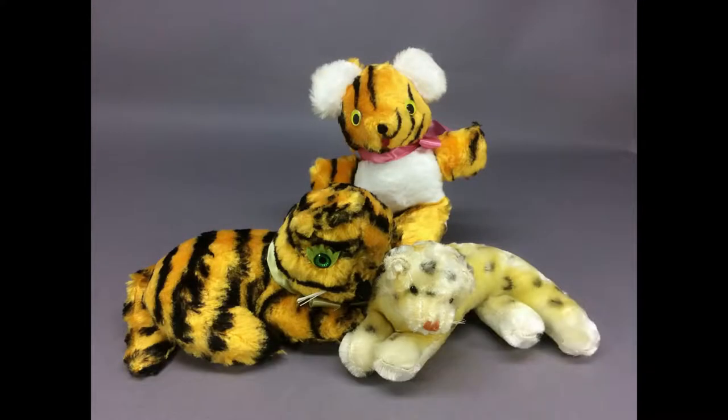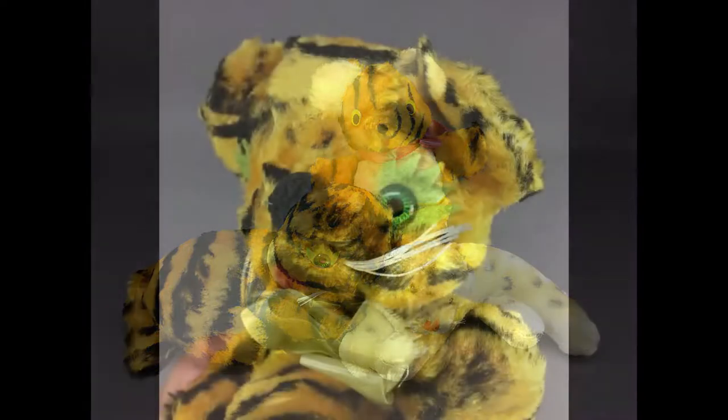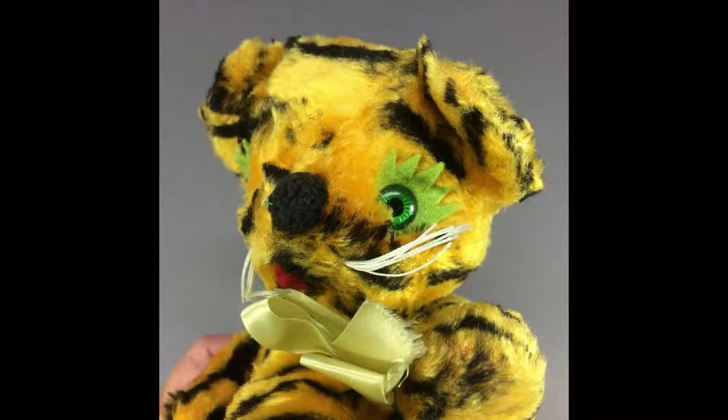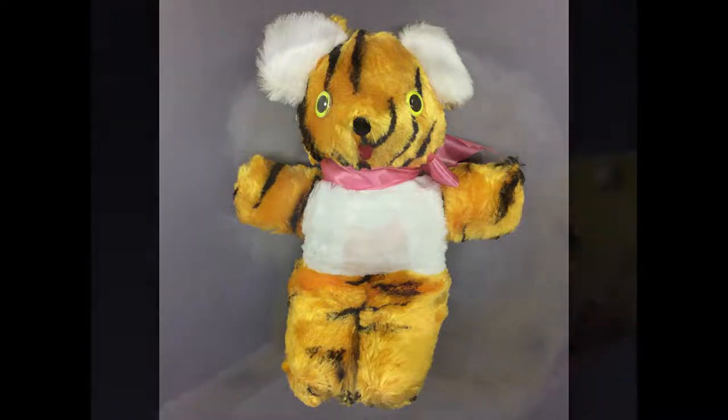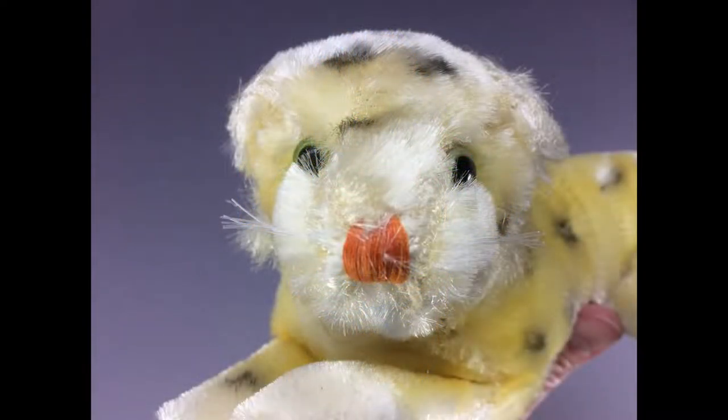A very clean lot of three vintage plush animals. The reclining tiger has green eyes and is tagged Gunned Sani Foam, J. Swedeland Inc. The teddy bear-style tiger has moving eyes and is tagged Pixie by Mispa Toy and Novelty Company. The leopard has a tiny cloth tag stamped Made in Japan. They each measure 8 to 9 inches long.